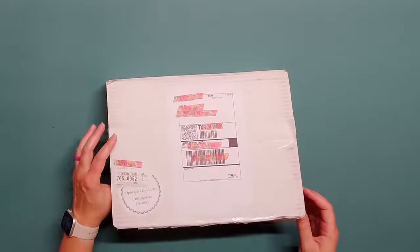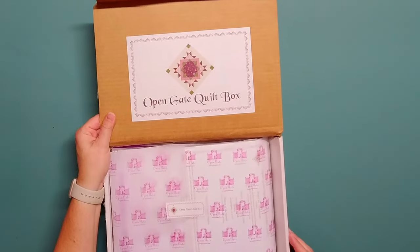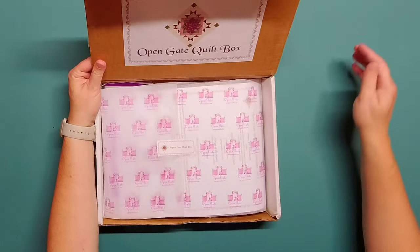Hi everyone! I have my Open Gate Quilts box for October and I cannot wait to see what the projects are this month. I'm kind of hoping for some fall fabric, so we'll see what we got. All right, let's pop this box open and see what projects we have this month.